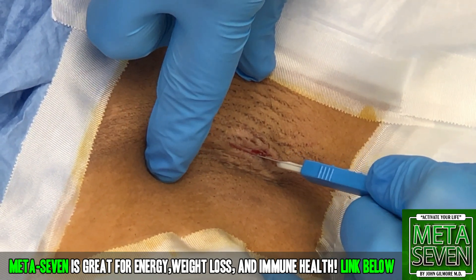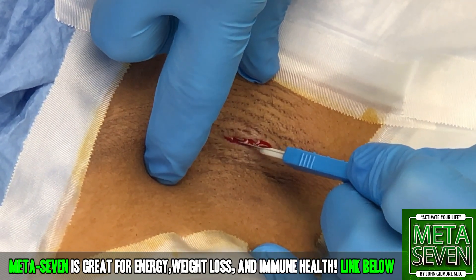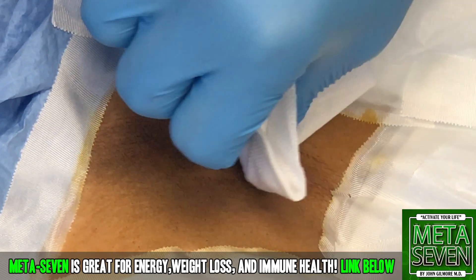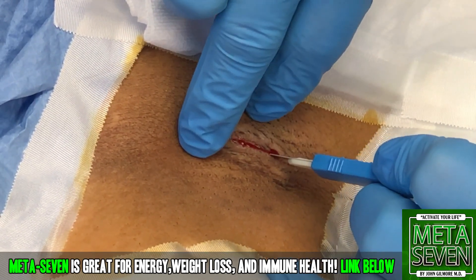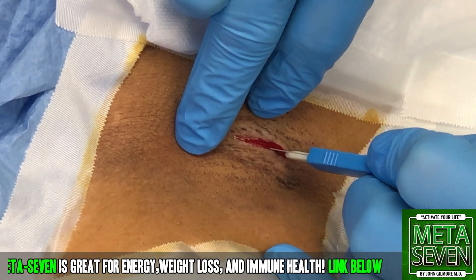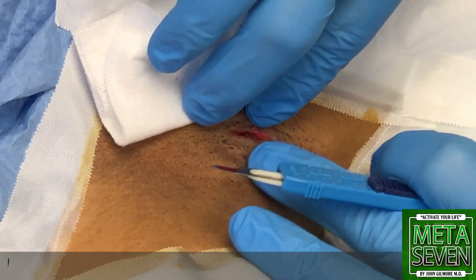We're using a 10-blade scalpel here. You okay? Yeah. I heard you take an extra deep breath there. That's okay. You squeeze Bacon's hand, okay? I kind of remind her about labor. Oh yeah, and she goes, oh, this is nothing.